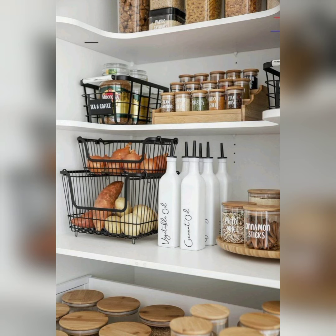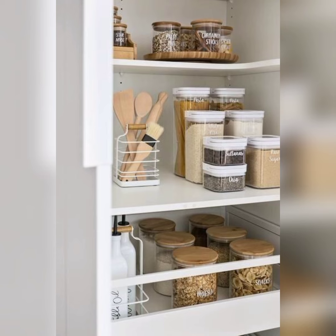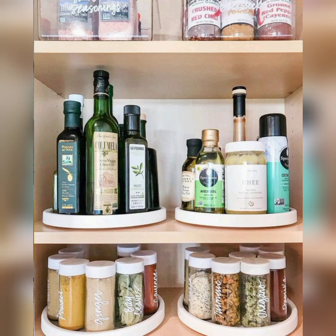Say goodbye to kitchen chaos and hello to a well-organized, efficient, and inviting cooking environment. Subscribe to our channel and hit the notification bell to stay updated. Thank you so much for watching!